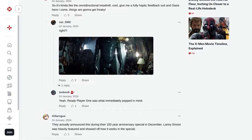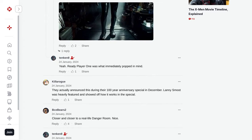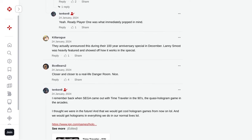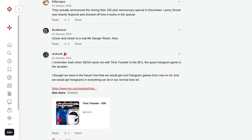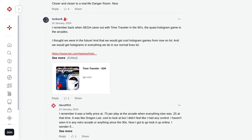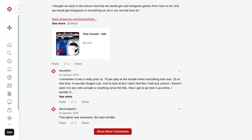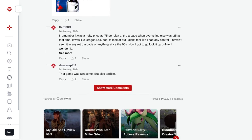All in all, the holotile floor is a game-changer in the world of immersive experiences. It offers a glimpse into a future where we can explore virtual worlds together, without any limitations. What are your thoughts on Disney's holotile floor? Let us know in the comments below and don't forget to hit that subscribe button for more exciting tech news. Thanks for watching.